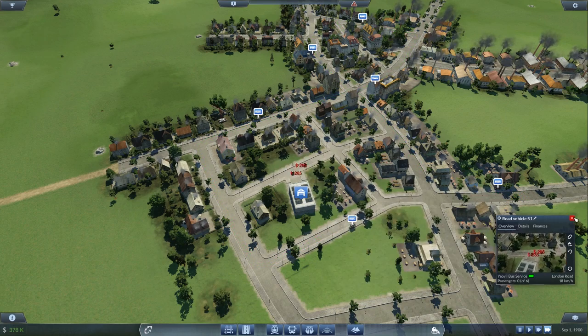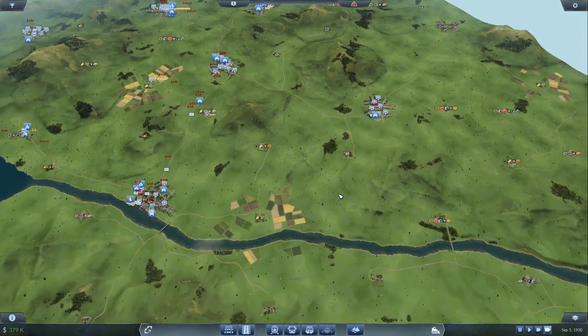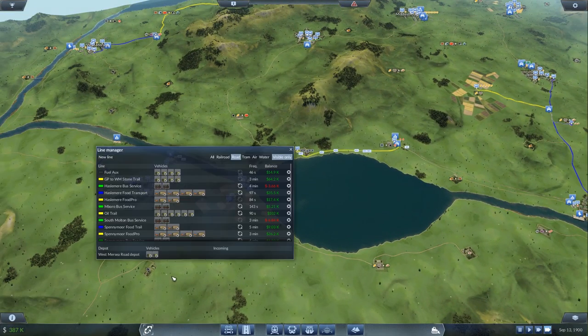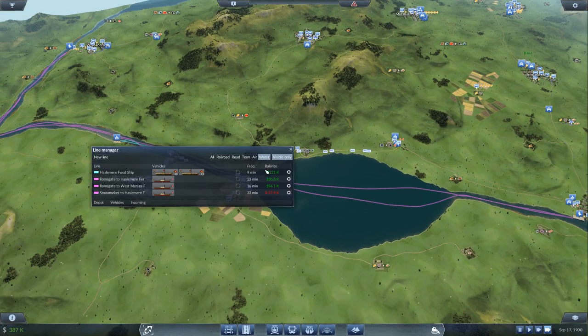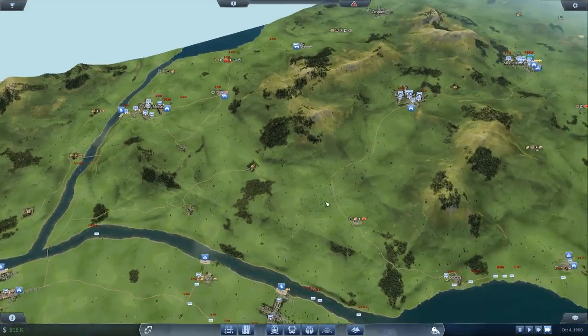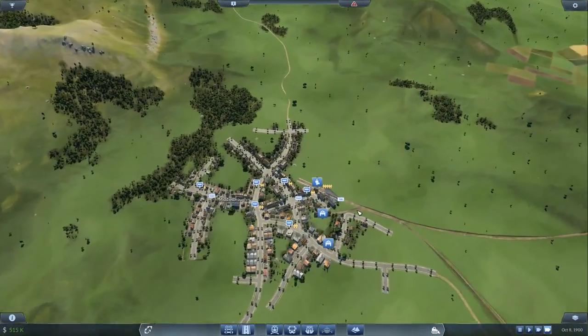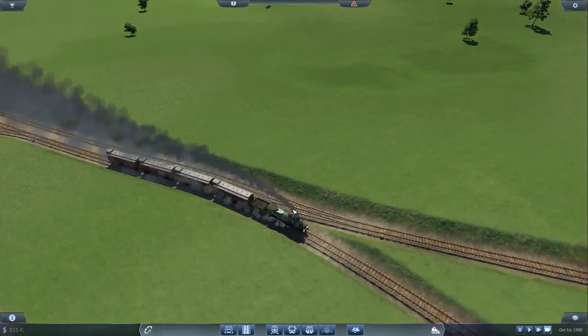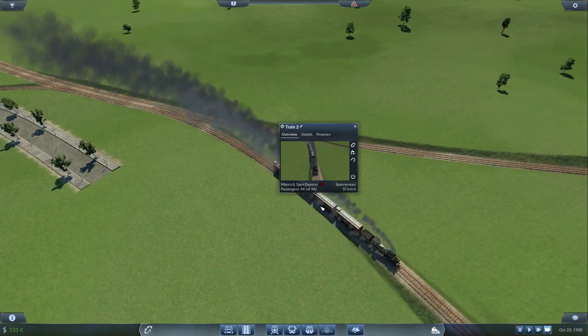Another bus route that will probably start losing money but whatever. I just want to check my routes for water — water's okay. This one isn't generating much money but the rest has some good income. I've also just lost a lot of money somehow and I'm guessing it's because that train hasn't been upgraded yet — we need to upgrade it sooner rather than later.